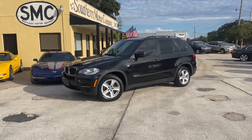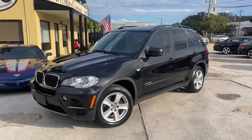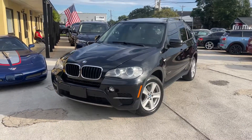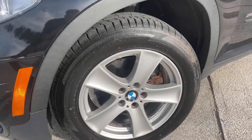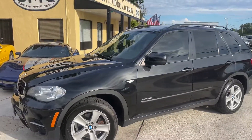Here's a BMW X5 X-Drive, meaning all-wheel drive, in black. Really nice condition, very good-looking. It's got five-star alloys on it with plenty of tire tread on those tires. A very clean vehicle, and it's also got tinted windows.